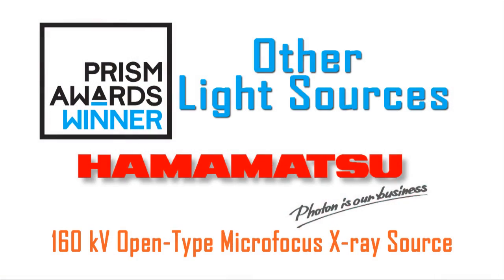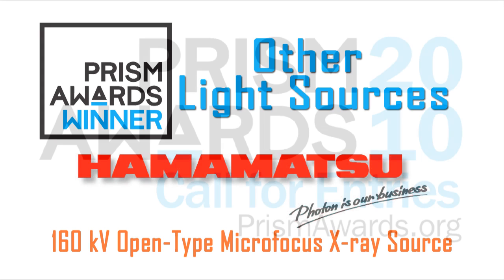This device is used in both inspection of printed circuit boards and also in small animal imaging for drug discovery. Congratulations on winning. Thank you very much.